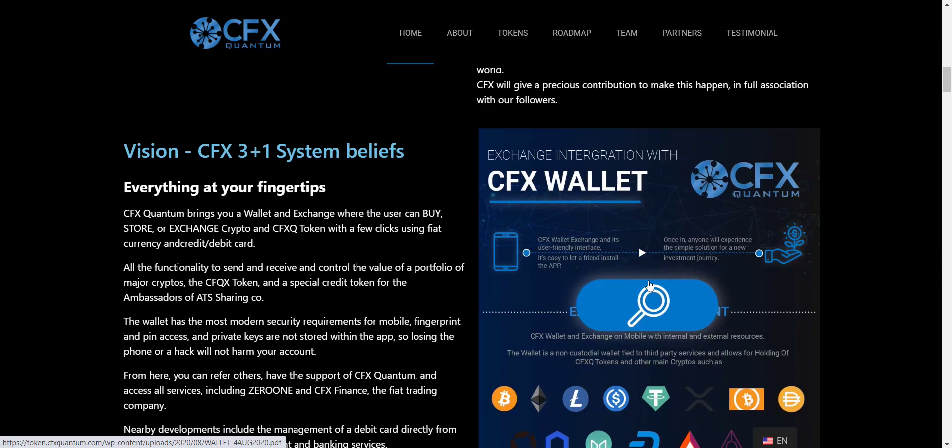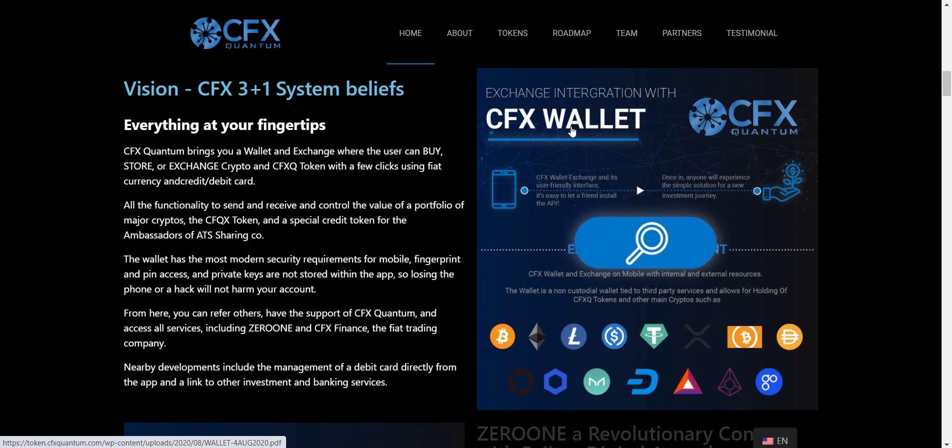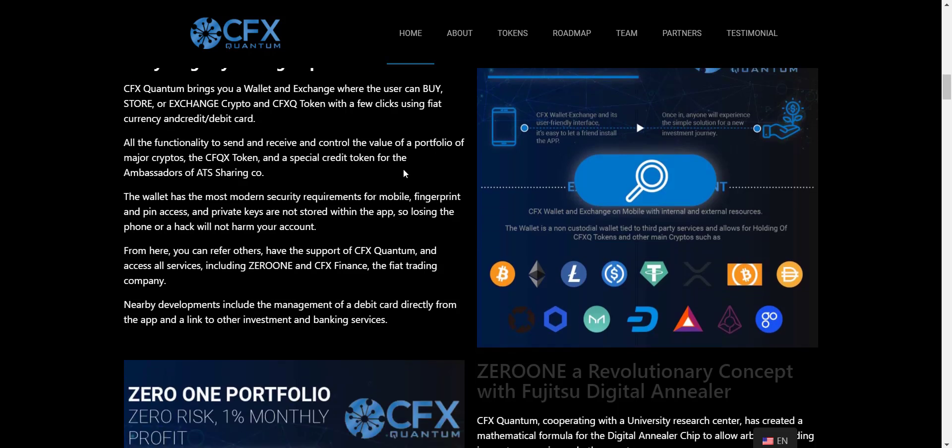If you scroll down you will get details of the CFX wallet and exchange integration. CFX Quantum brings you a wallet and exchange where users can buy, store, or exchange crypto and CFXQ token with a few clicks using fiat currency and credit or debit card. It includes all functionality to send and receive, and controls the value of a portfolio of major cryptos, the CFXQ token, and a special credit token for ambassadors of the ATS sharing company. The wallet has the most modern security requirements — mobile, fingerprint and PIN access — and private keys are not stored within the app, so losing the phone or a hack will not harm your account.